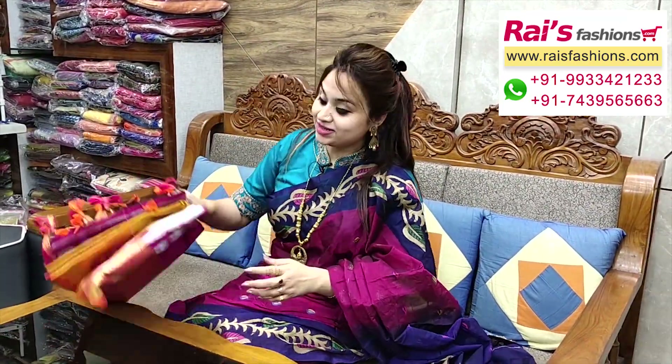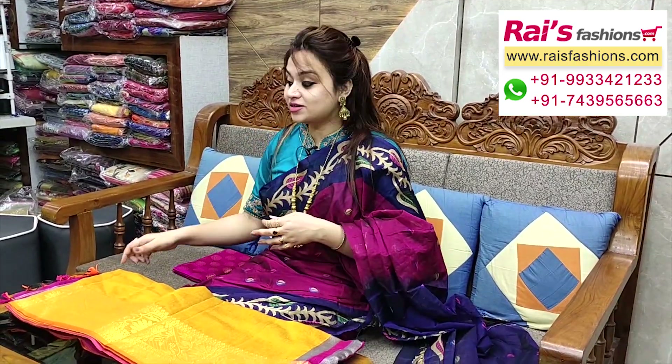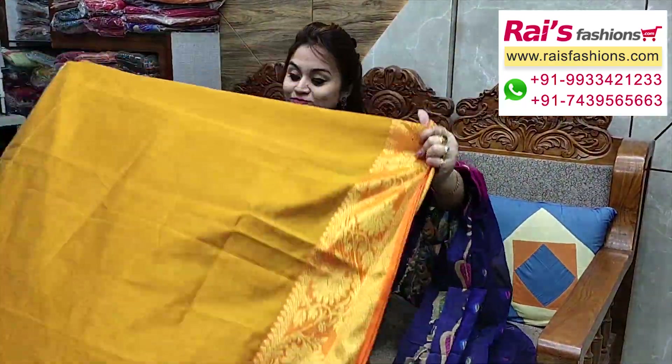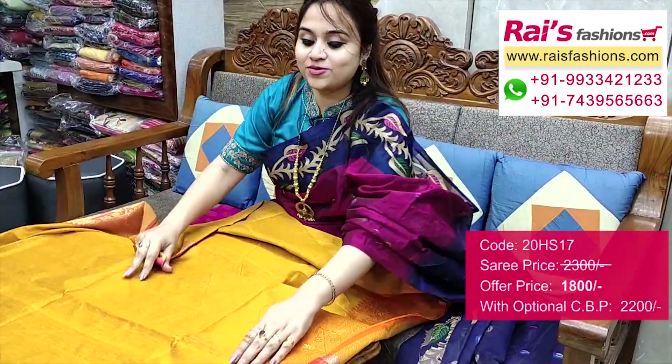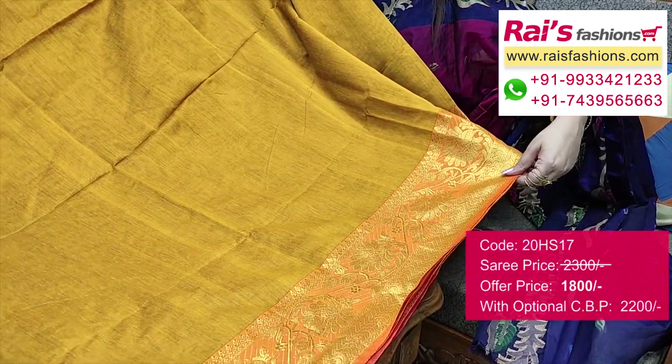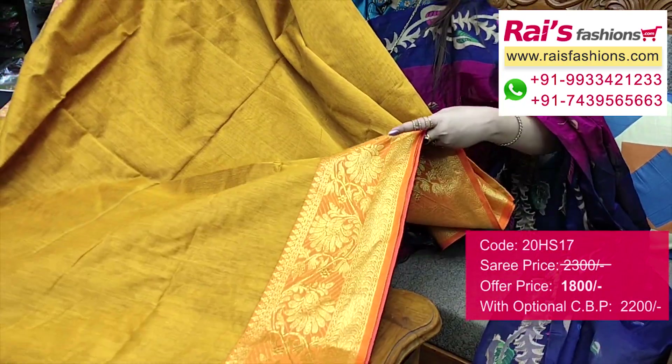Bright color combinations — cotton silk material, traditional Banarasi weaving border design, very nice looks. Mustard yellow shade, fully cotton silk material, pure handloom with heavy traditional Banarasi weaving design work border, very gorgeous and bright looks.